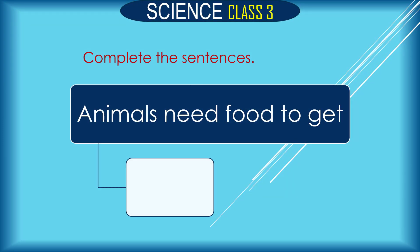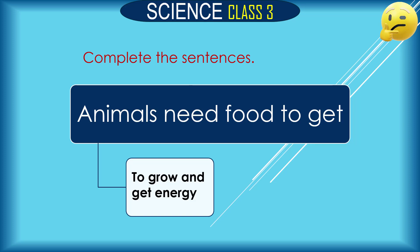Complete the sentences. Animals need food to get what? The answer is: animals need food to grow and get energy.